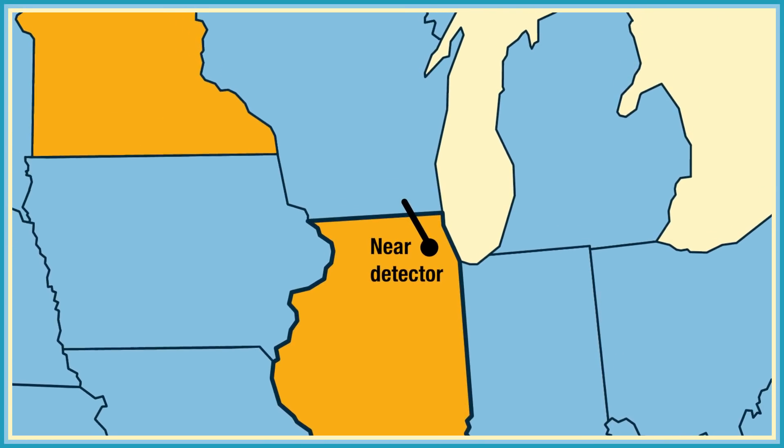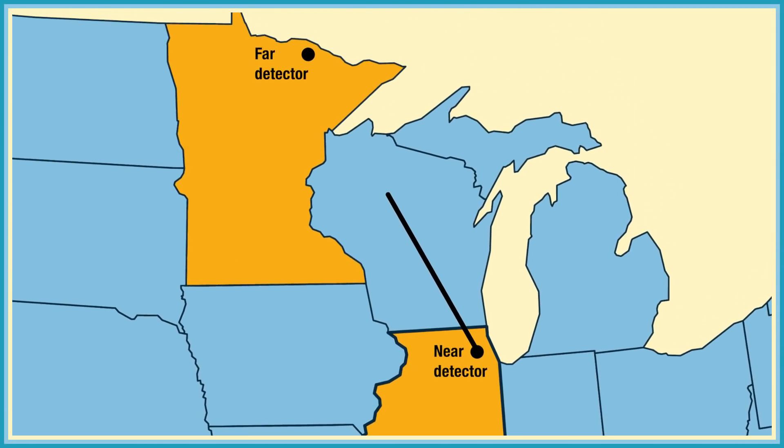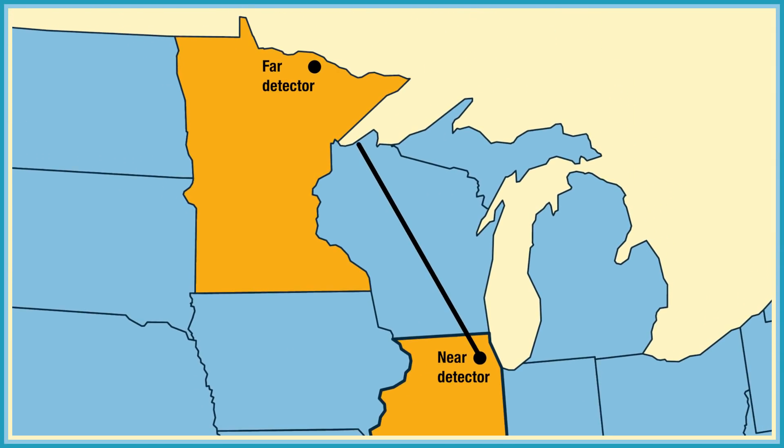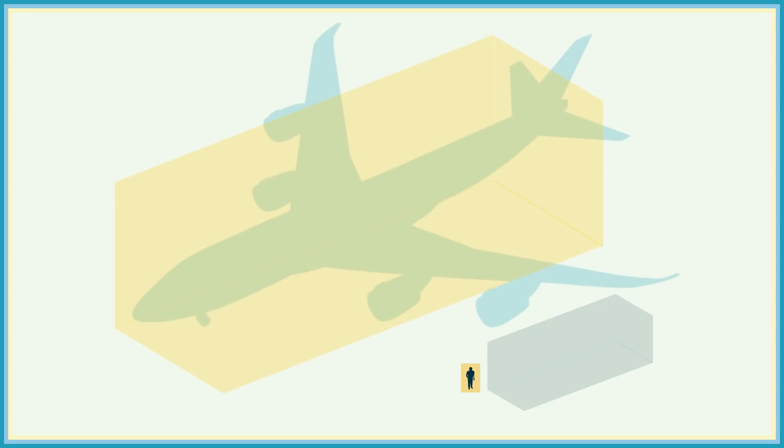The neutrinos that don't stop in our near detector continue on about 500 miles up to the far detector in Ash River, Minnesota. The whole trip takes them less than three milliseconds. Similar to a flashlight, the neutrino beam spreads out as it travels, so the far detector needs to be much bigger. NOVA's far detector uses the same materials but weighs 14 metric kilotons and is about the length of a commercial jet.